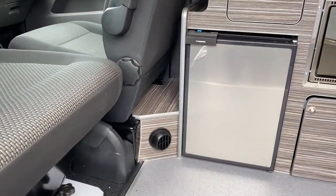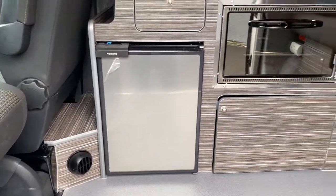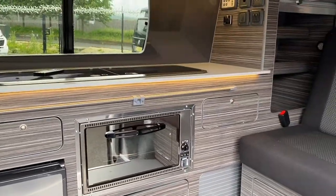This specification includes a diesel heater, a fridge freezer, gas oven and grill, and a double hob and sink.